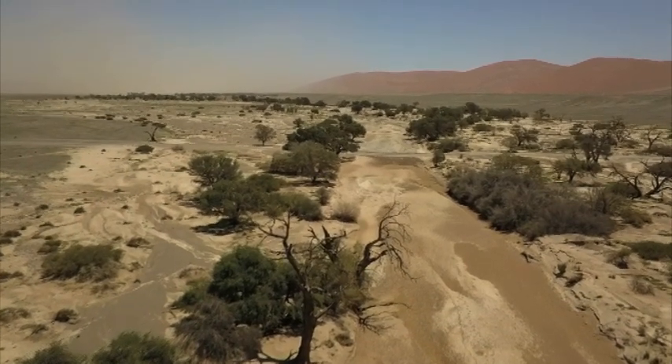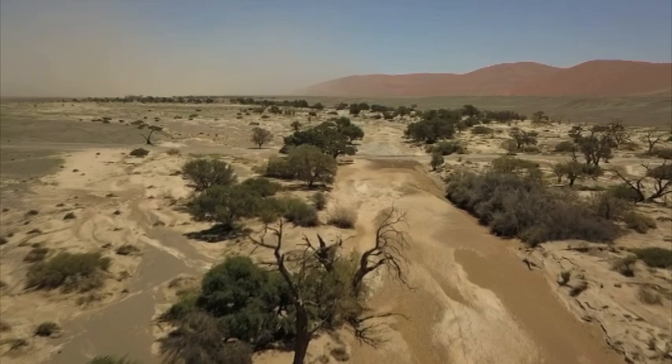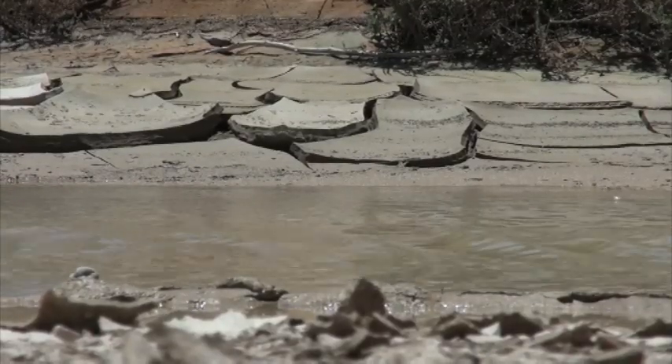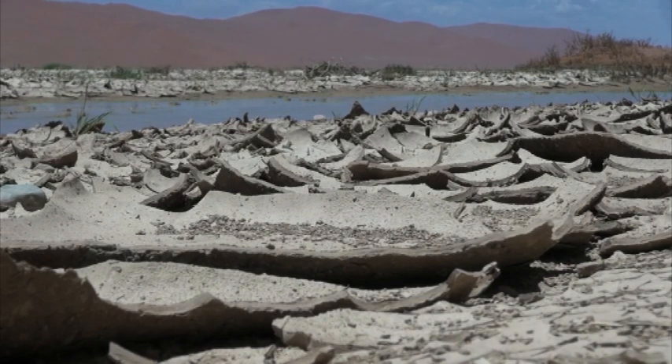The Sossusvlei pan itself is the inland end point of the rarely flowing Chauhab River. Its waters only reach the pan on average once every 10 years after particularly heavy rains in the nearby Naukluft Mountains.